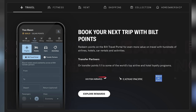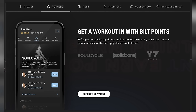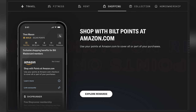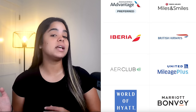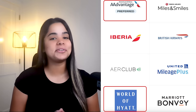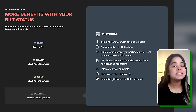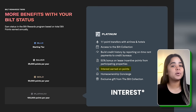Where this card shines the most is that it earns Bilt Rewards points, which can be redeemed for travel, rent or a down payment for a house, fitness, Bilt Collection items, shopping at Amazon, or you can transfer your points to one of Bilt's transfer partners, including American Airlines, World of Hyatt, and many others. You can also earn loyalty status based on the number of points you earn per year, which unlocks a ton of other benefits, like the ability to earn points on your earned points.